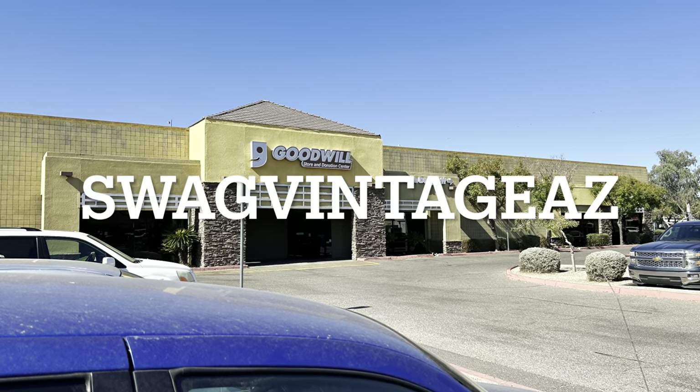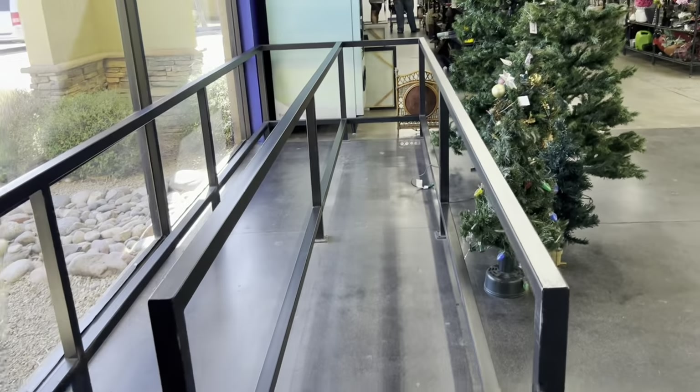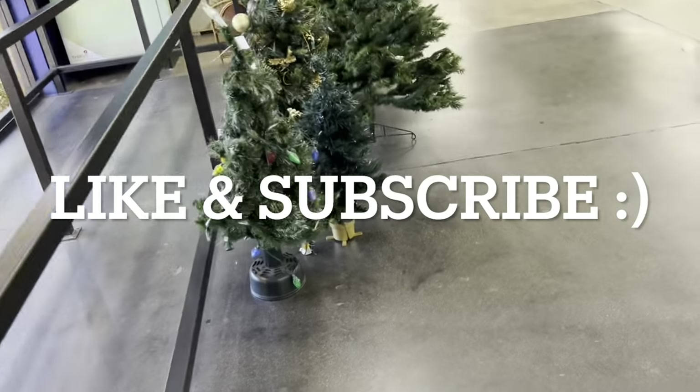Hey everybody, welcome back to Swag Vintage AZ. Today we're going to go thrifting, we're going to look at our booth, and we're going to look at a couple of hauls.